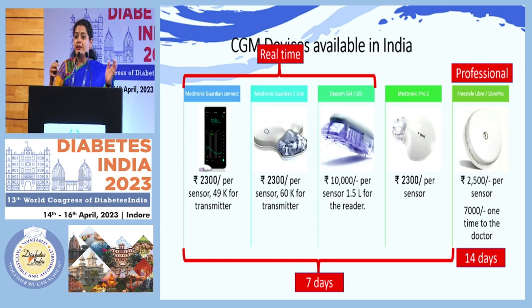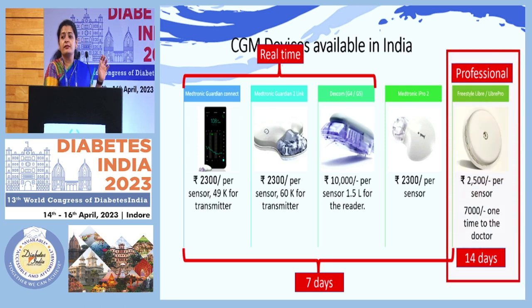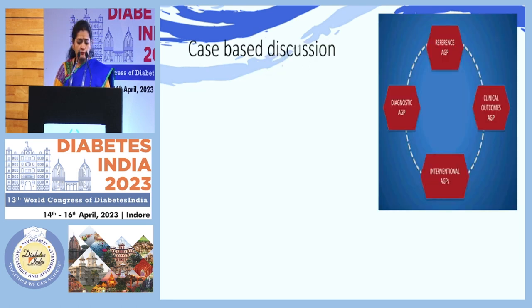Every time the patient comes, the patient can buy only the sensor, so it becomes cost-effective. Since the topic was what is there for India and what we can do, the cost is very high and people are paying out of pocket. The Abbott Libre Pro sensor costs around two thousand five hundred rupees for the patient, and the reader costs around seven thousand rupees for the doctor, once in a lifetime.